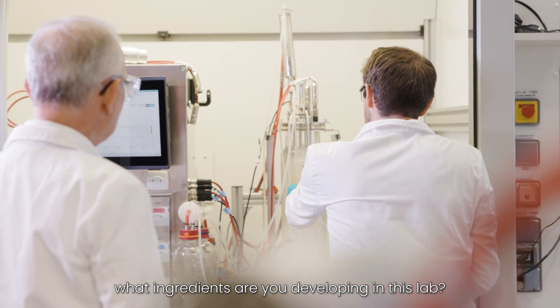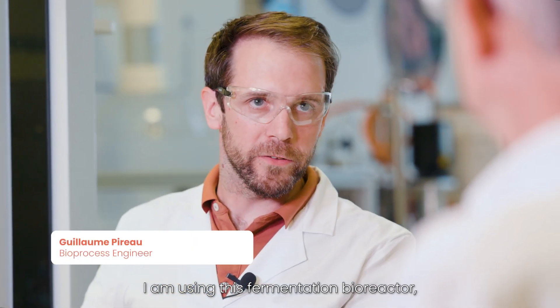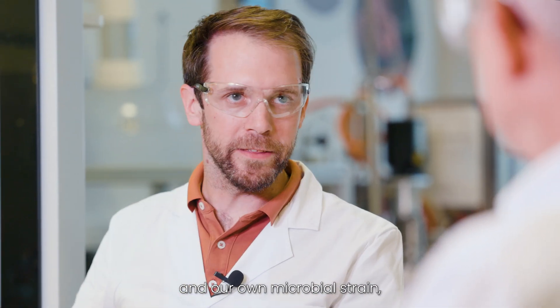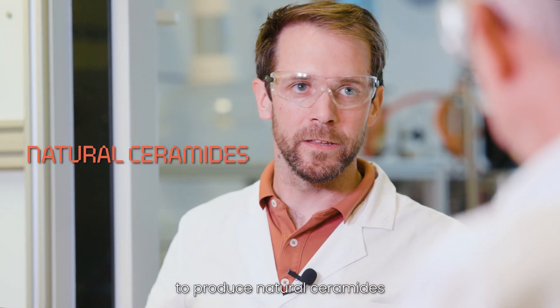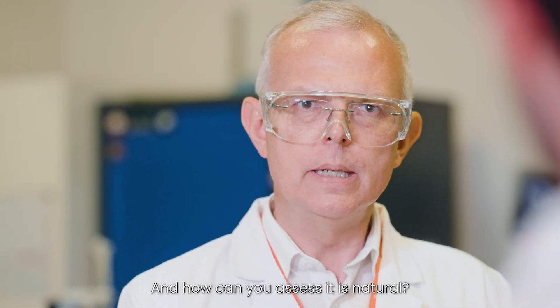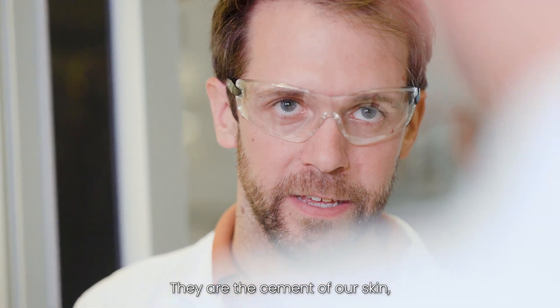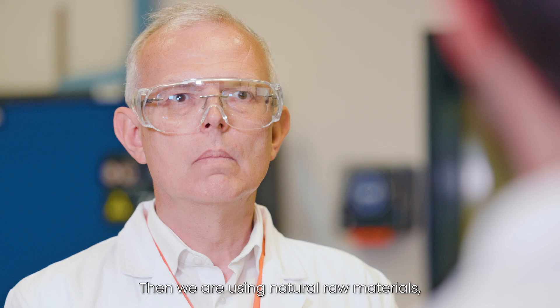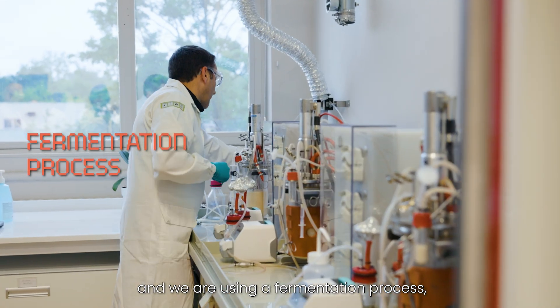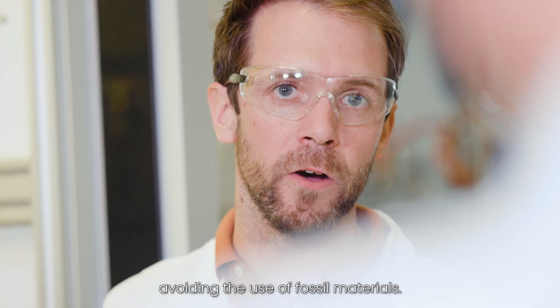Guillaume, what ingredients are you developing in this lab? I'm using this fermentation bioreactor and our own microbial strains to produce natural ceramides that enter into cosmetic formulations. And how can you assess that it is natural? The ceramides are part of the epidermis — they are the cement of our skin, so by definition it's natural. We are also using natural raw materials and the fermentation process, which is a soft and ancestral process, avoiding the use of fossil materials.